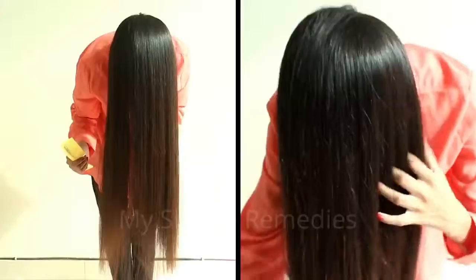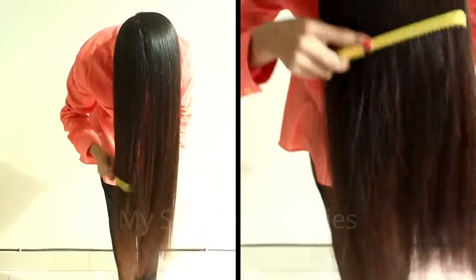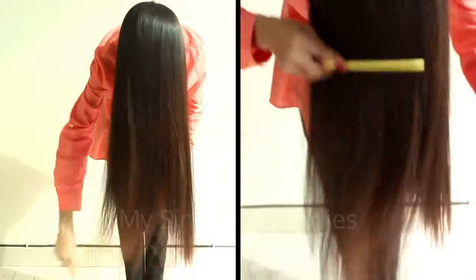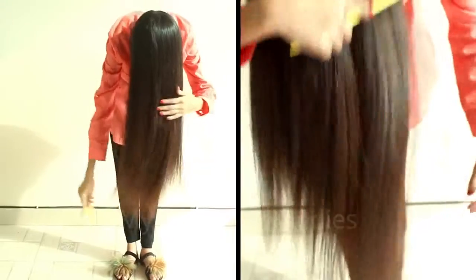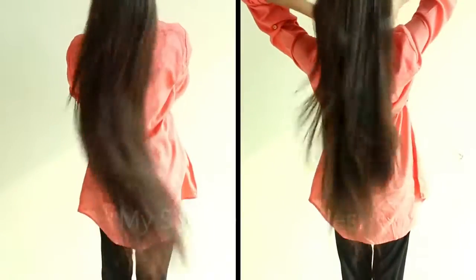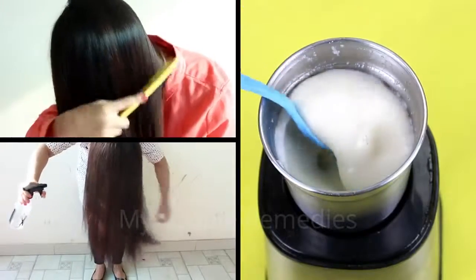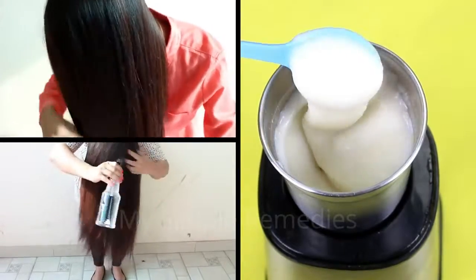Let me guess — your last keratin treatment was fairly recently, it cost you a handful of dollars, and lasted for less than two weeks. So this made you feel not so satisfied. At the moment you're feeling sick and tired of being trapped in this vicious cycle. A friend the other day told me about a remedy I had never heard of.